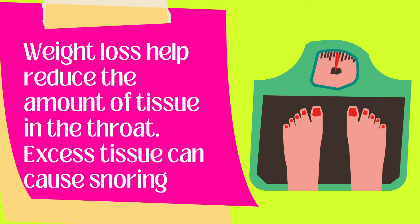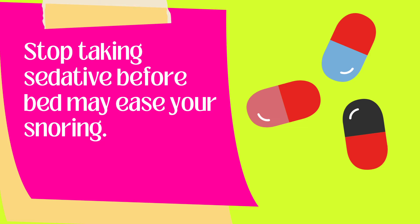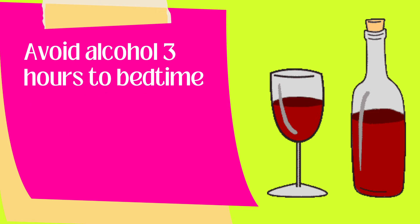Weight loss will help to reduce the amount of tissue in the throat, as excess tissue might be causing your snoring. Stop taking sedatives before bed, as they may ease your snoring. Try not to consume alcohol for about 3 hours leading up to your bedtime, as alcohol can relax the throat muscles and cause snoring.